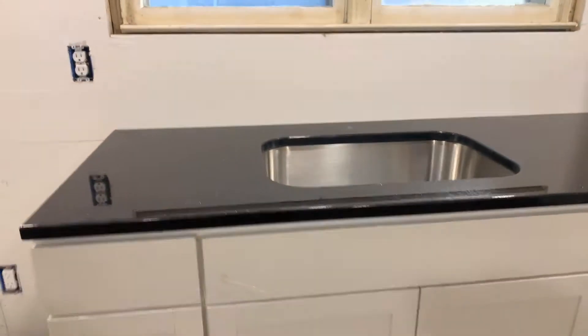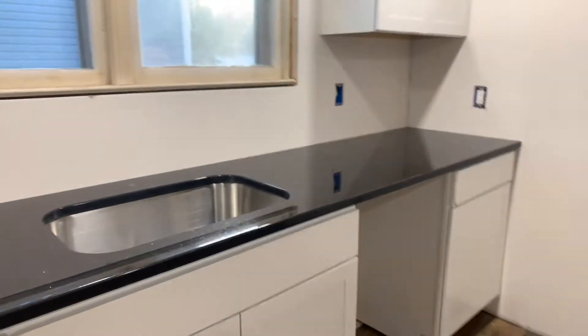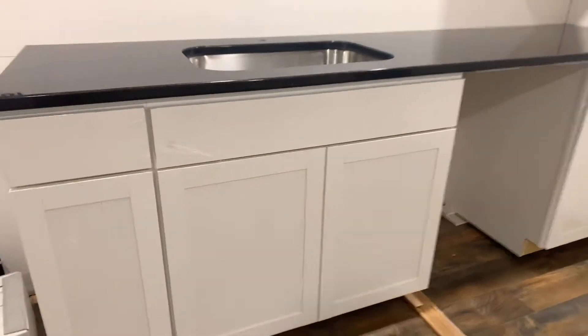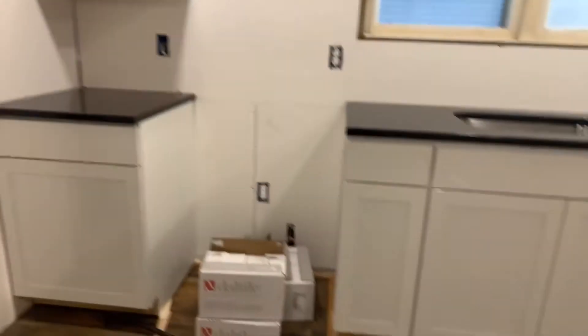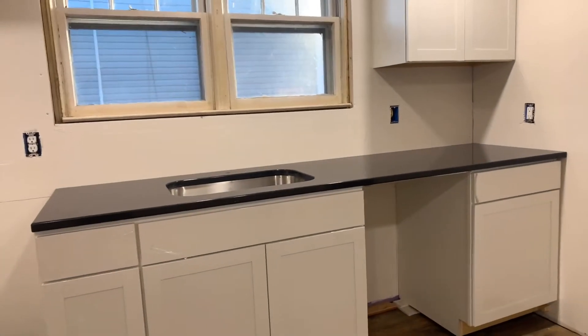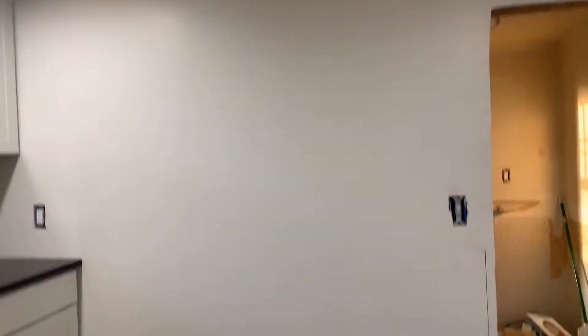Holy cow! If that black granite doesn't get you excited, I got to tell you, you better check your pulse! I love this. So what I'm going to do is get some black poles and handles for the cabinets to bring out the color. The black just pops! I'll put kick plates down there. Now I can order the appliances — get the microwave, the stove, the dishwasher. I already got the refrigerator.